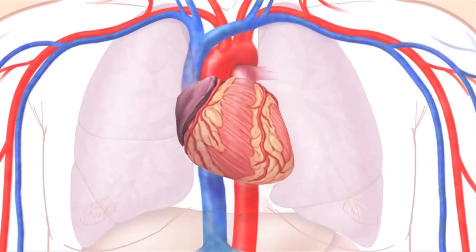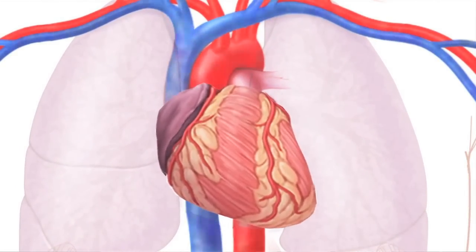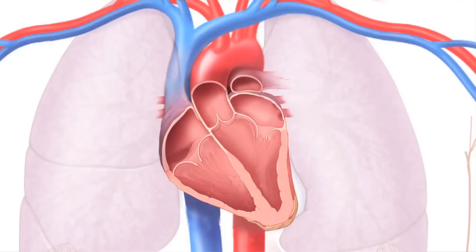Here's the heart pumping blood around the body. The heart valves help keep blood flowing in the right direction. The valves are inside the heart. Now we're looking at the inside of the heart. Mitral stenosis is a disease of one heart valve, the mitral valve.